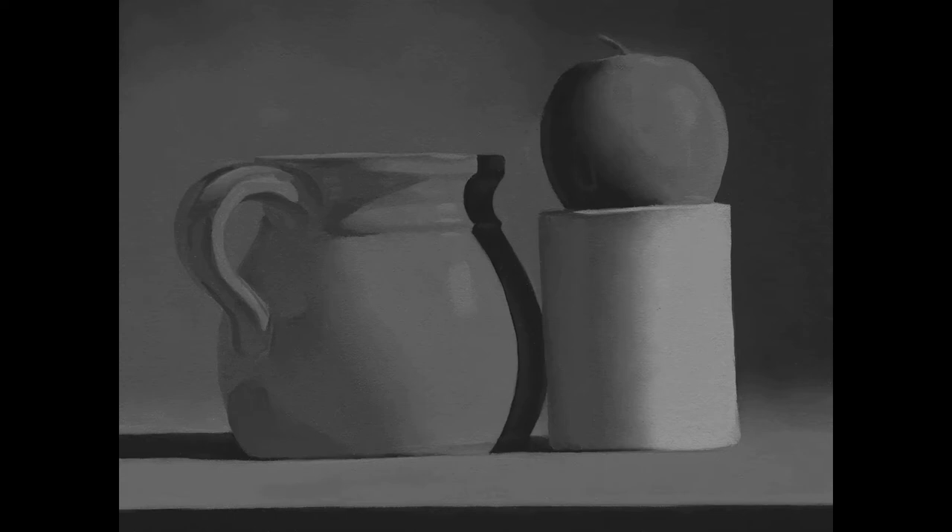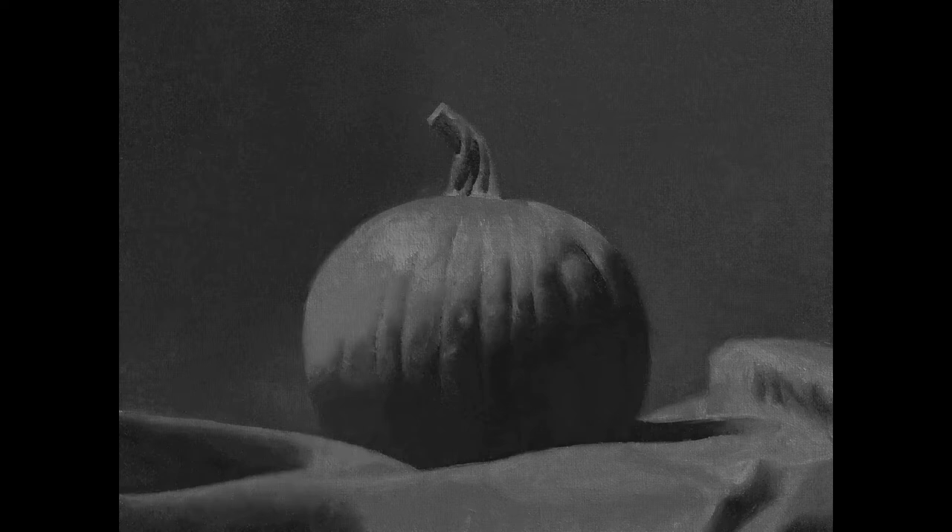We teach the fundamentals of art through oil painting and pastels for the younger kids. Through the fundamentals, we teach three moving parts: we have value, color, and edge.